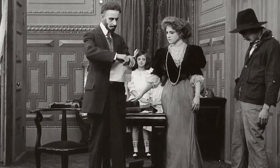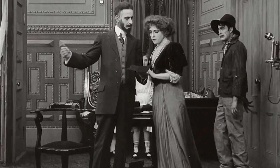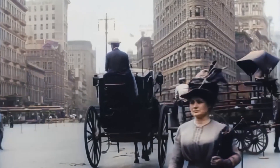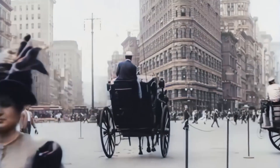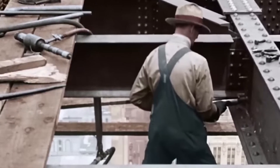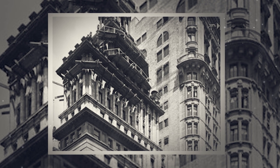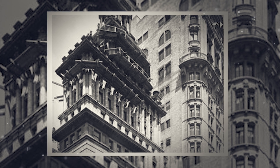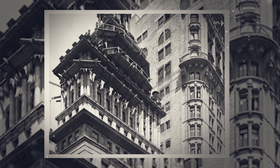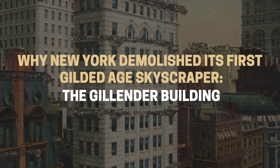And yet, it wasn't the sale that shocked New Yorkers — it was the buyer's intentions. New owner Bankers Trust wasn't interested in the building's elegant design or its modern amenities. In fact, they had purchased this 13-year-old skyscraper for the sole purpose of tearing it down. In today's episode, we'll tell the full backstory detailing how this decision would mark a watershed moment in architectural history, as we describe why New York demolished its first Gilded Age skyscraper.